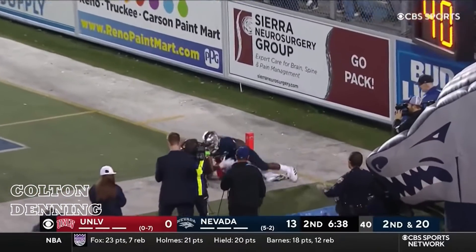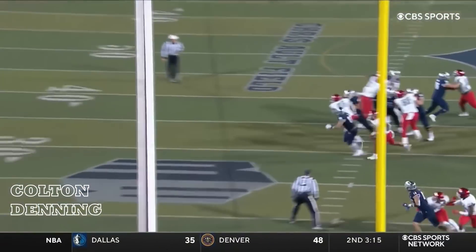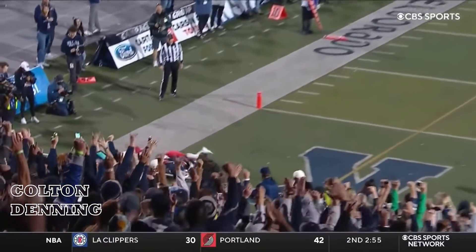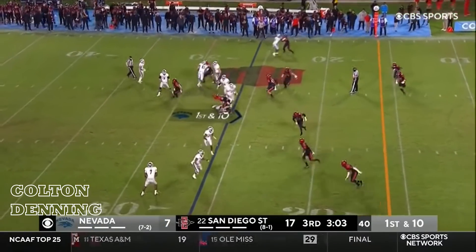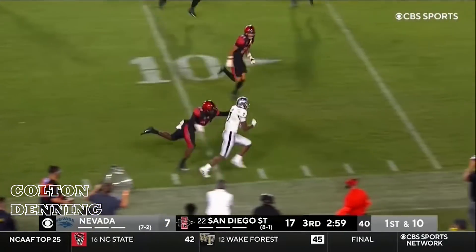Dubs in the end zone — leaps to make the catch. Touchdown Nevada. And he just goes straight up the field — just a reactive play. Dubs has some blockers and has a seam — and to the 10.